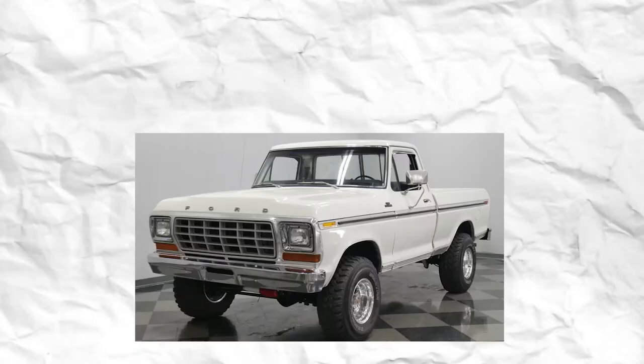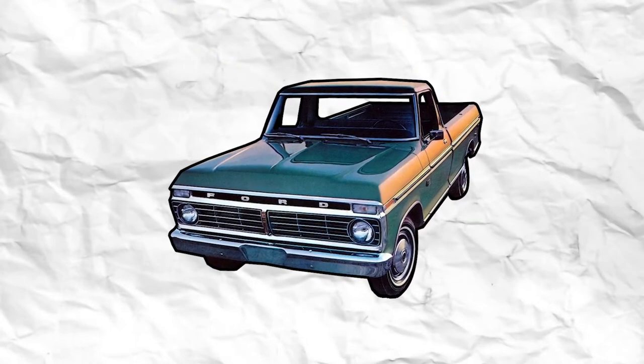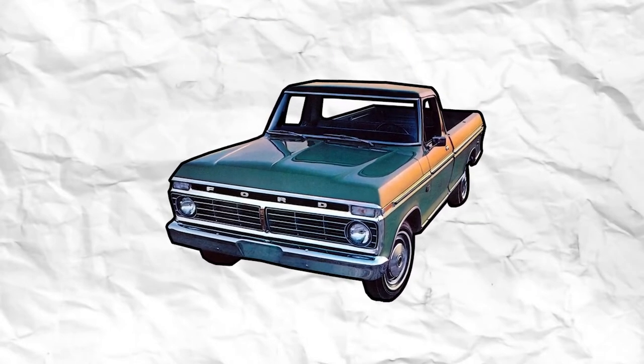For 1978, square headlights replaced the previous model's round ones on higher trim package models such as the Lariat and the Ranger, and in 1979 they became standard.